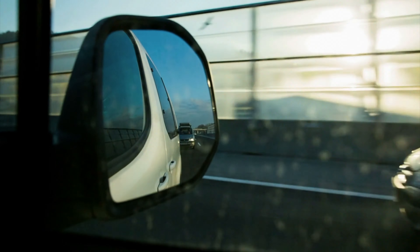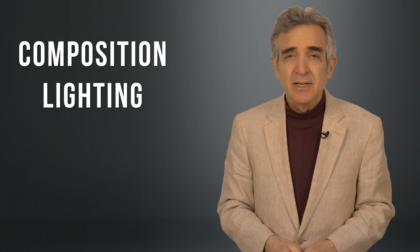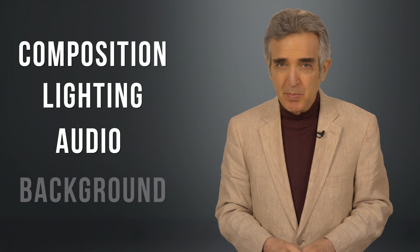You know how in newer cars the blind spot feature blinks in the side view mirror when another driver pulls up close? You wouldn't think of making a lane change right then. In working with hundreds of entrepreneurs over the years, I've found that there are certain blind spots when it comes to making their videos. And if we aren't aware of them, they just bite us over and over again. Mostly they're in composition, lighting, audio, and background.